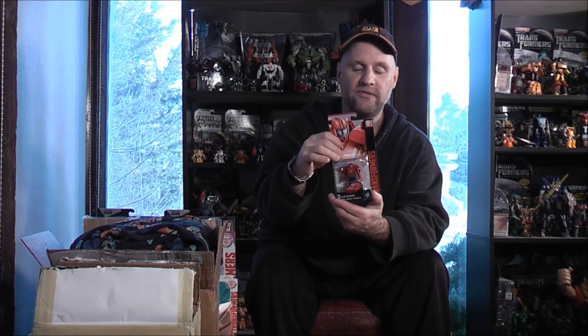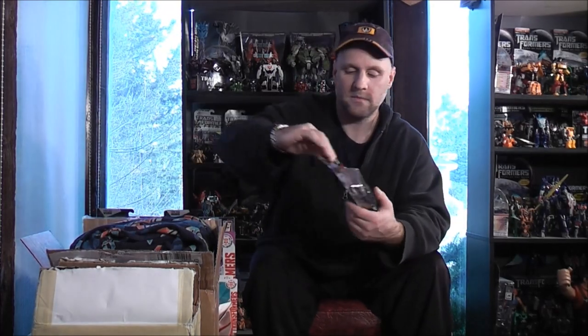He also sent me from Transformers Age of Extinction the Spinning Mace Grimlock, which looks kind of cool. He also sent a couple of Legends class figures — this is Legends Cliffjumper, presumably from the Reveal the Shield line, Transformers Legends class Ultra Magnus, Transformers Legends class Skyward, and from Transformers Robots in Disguise, a candy dispenser of Optimus Prime.